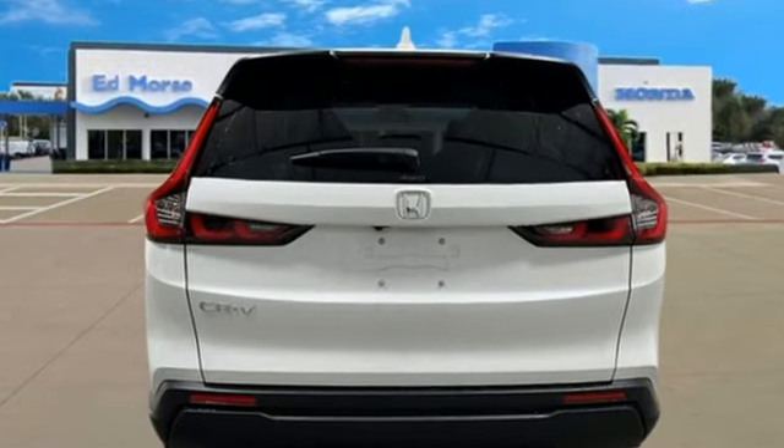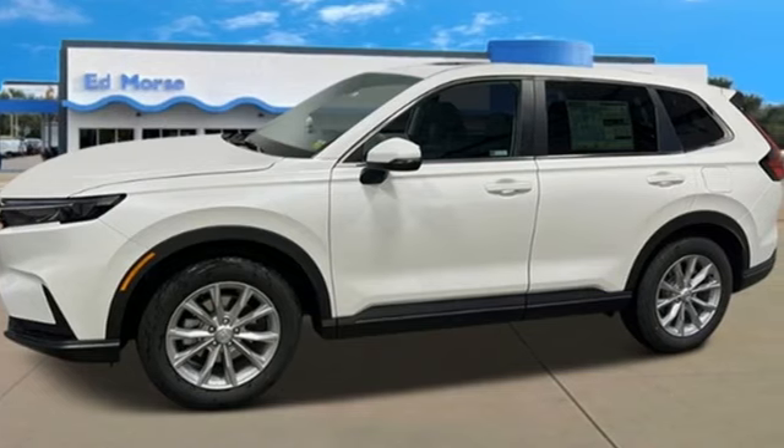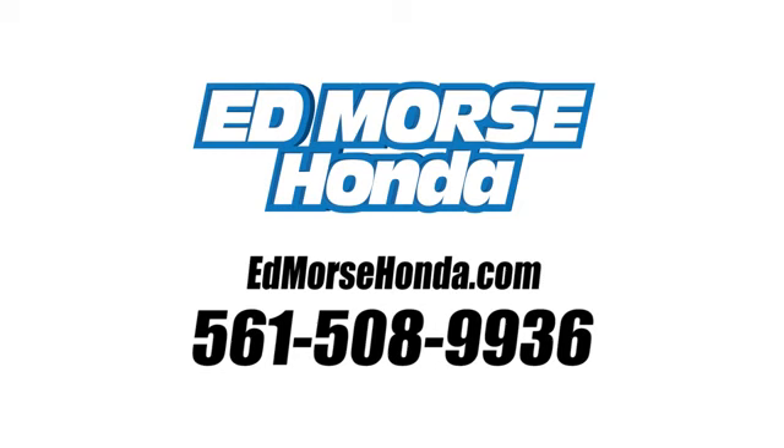Every Honda is designed with a driver in mind. If you've been waiting for the perfect time for a test drive, the time is now. Experience it today. Call us today at 561-508-9936.